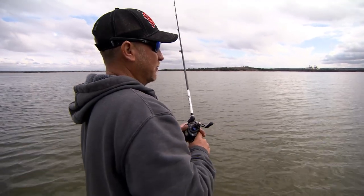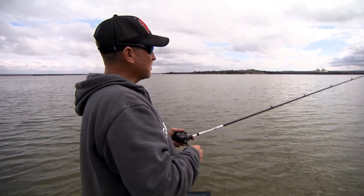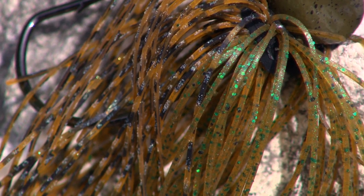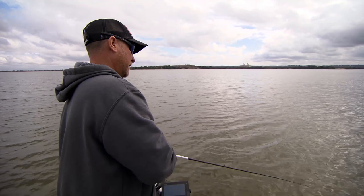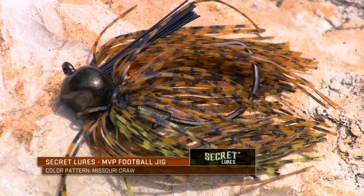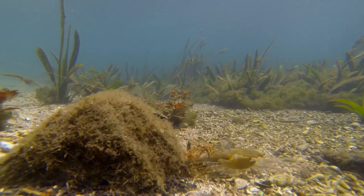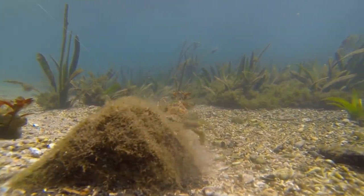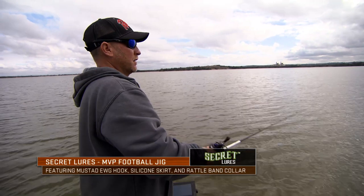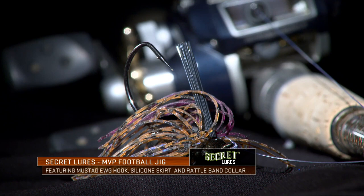For colors, a lot of it's personal preference. If you're throwing something you don't have confidence in, you're not going to fish it near as good. Sometimes colors do matter - you want something that shows up in the water. In more stained or dirtier water, I like a darker color - sometimes that might be black and blue. This water's a little bit stained and I'm throwing a Missouri Crawl. Sometimes I might even dip my plastic in chartreuse, or early spring and late winter I'll dip them orange with a skirt that's got some orange in it. But a lot of it's personal preference - just match it to the water color and something you have confidence in.